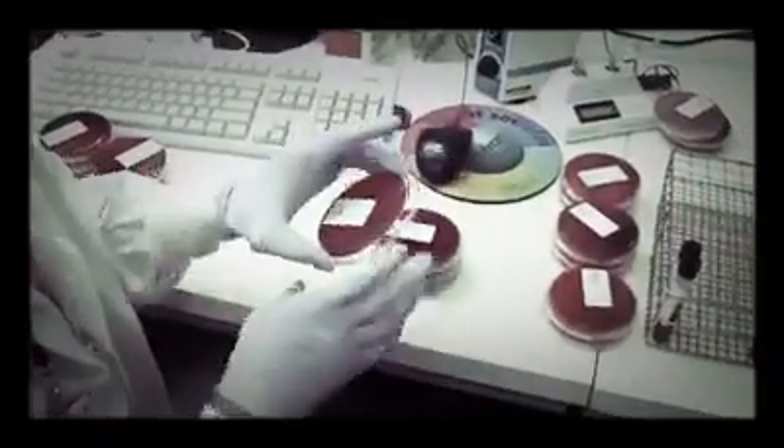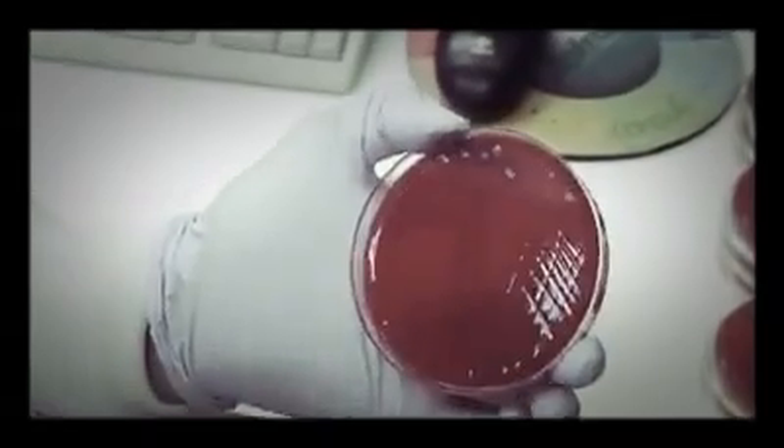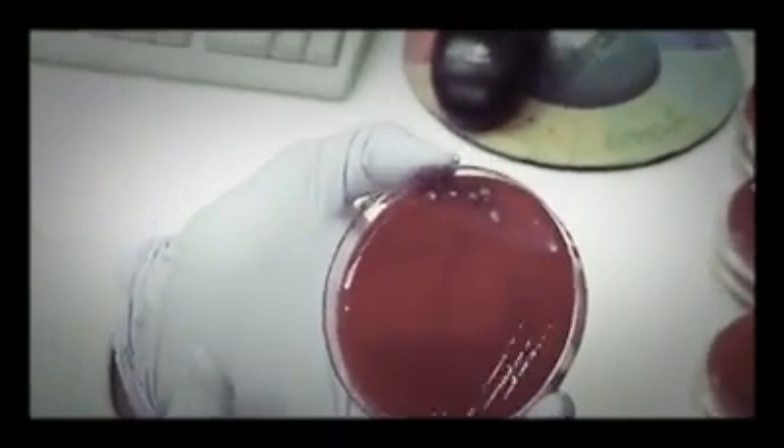Next is the urogenital culture, and this happens to be the cervix. For urogenital, we're using a blood agar plate, and this is considered to be a use of flora for the urogenital.